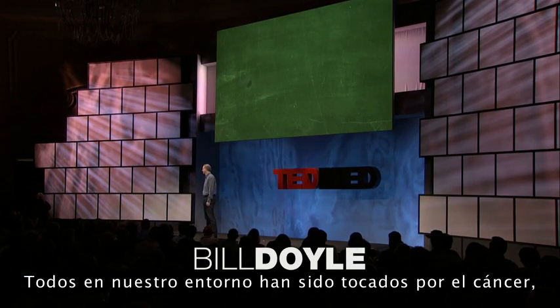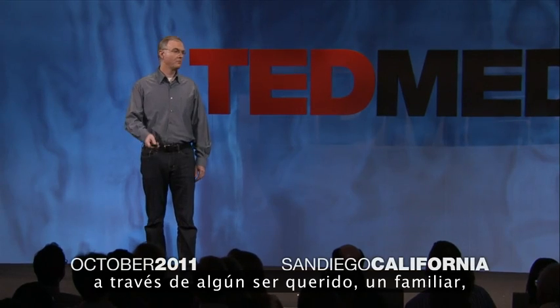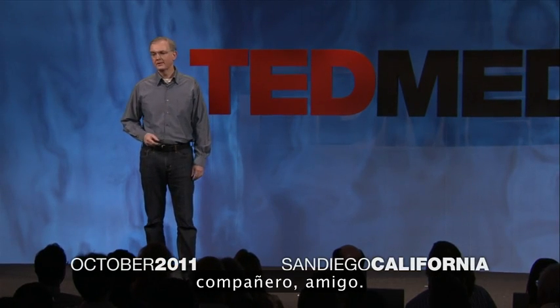Everybody in our society's life is touched by cancer. If not personally, then through a loved one, a family member, a colleague, a friend.